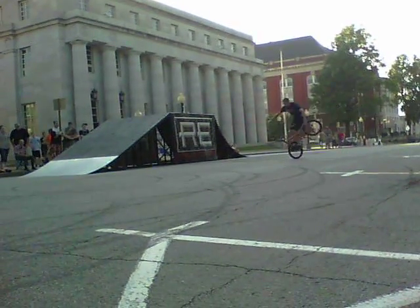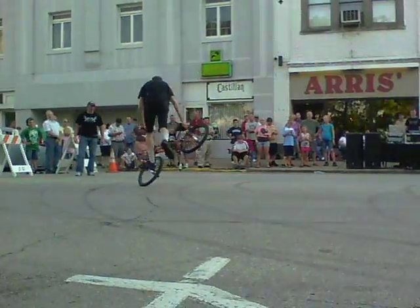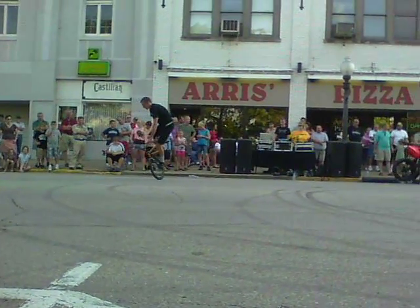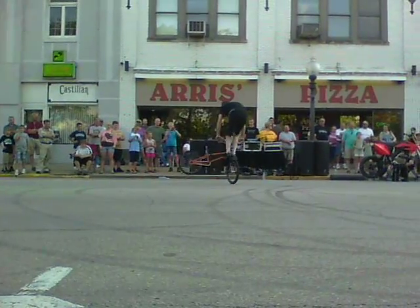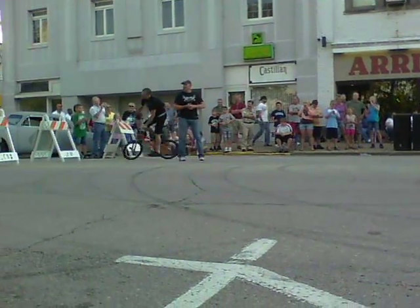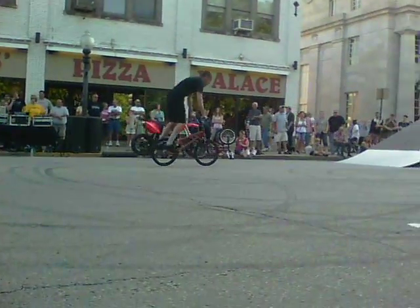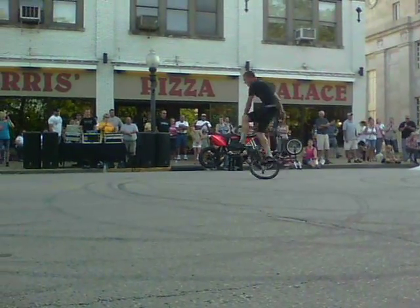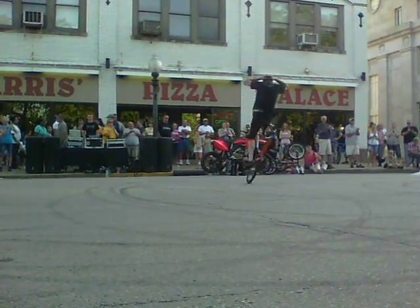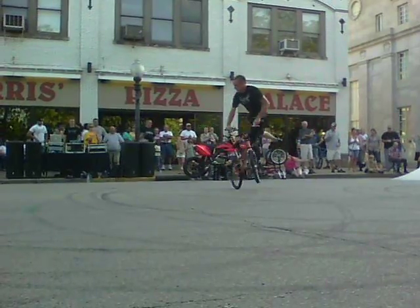Now watch the handlebars — almost touching the ground. Almost touching. It takes precision. A lot of balance. Ladies and gentlemen, Scott's got one more for us. Give it up for Scott! Thanks.